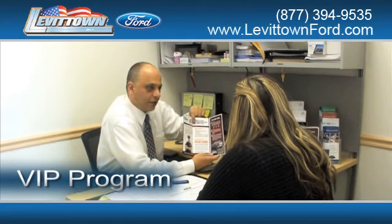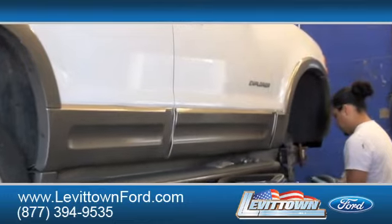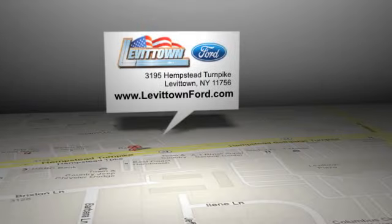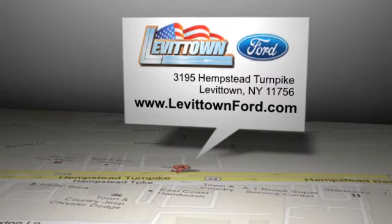Get information about our VIP program and read more about the Levitown Ford dealership experience to see why we're the right dealership for you. Levitown Ford is located at 3195 Hempstead Turnpike in Levitown, New York.